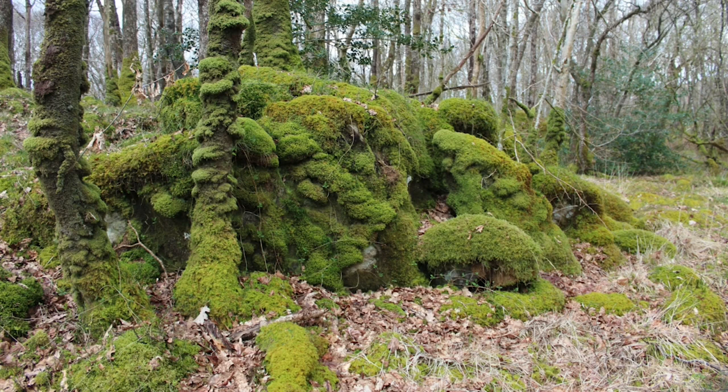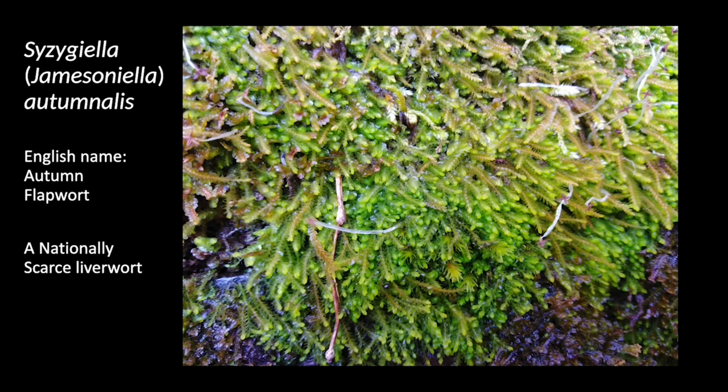There are rarer species as well. The autumn flapwort — Jamesoniella autumnalis, recently renamed Cysargiella autumnalis by taxonomists — is really small, with individual shoots no more than a couple of centimetres long. This one grows by the side of the road, and while I was crouching down looking at it, a chap behind me asked if I was looking for lead mines. When I said I was looking at mosses, he was off like a shot.